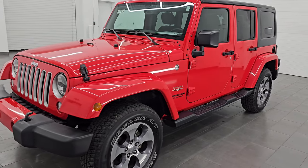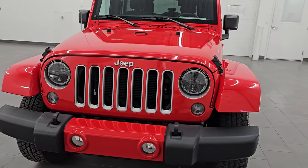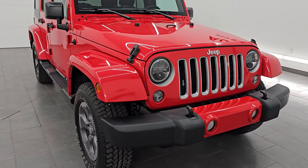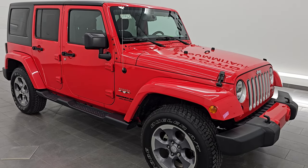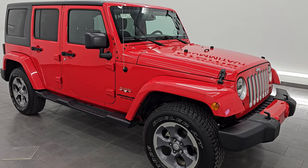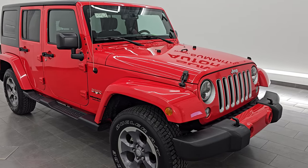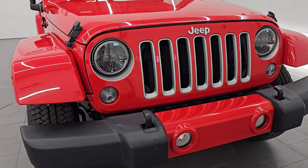This 2016 Jeep Wrangler Unlimited Sahara has the 3.6-liter Pentastar V6 engine, paired up with the five-speed automatic transmission. This Jeep has been fully safety checked and inspected by our service shop. It has a fresh oil and filter change, all the fluids have been checked and topped off, and it is 100% ready to go. This is a one-owner clean title history out of Michigan.